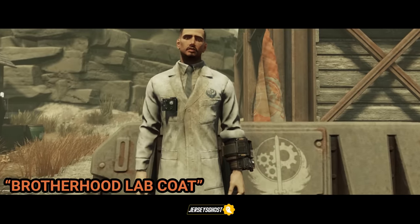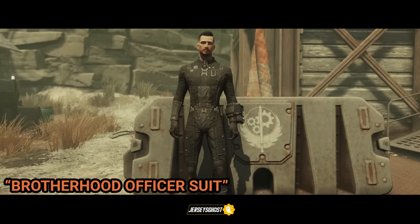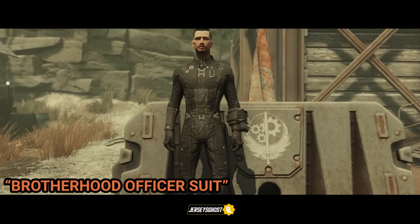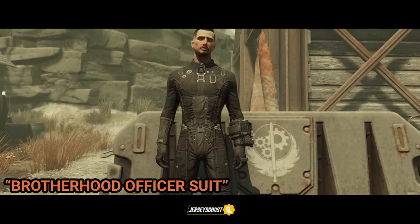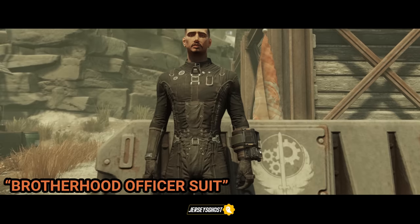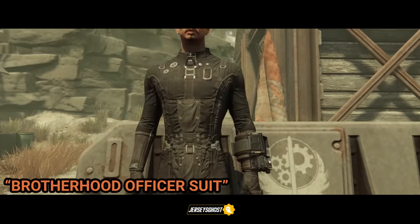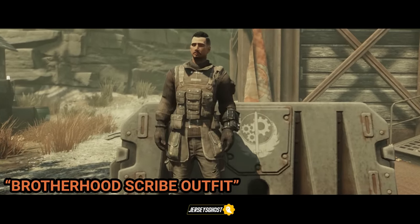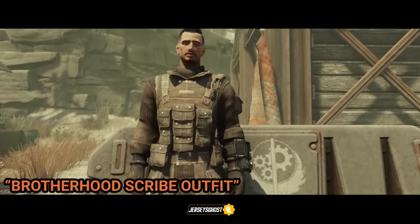Here we have the Brotherhood officer suit. While the suit itself cannot be found, the plan may be found inside an orange train car east of the NAR Repair Yard, or inside Fort Defiance's fourth floor on a yellow diagnostic cart in the room with the workbenches. The plan spawns are also shared with the BOS soldier suit, BOS knight suit, marine wetsuit, marine tactical helmet, and the marine armor pieces. The Brotherhood scribe outfit can be acquired as a quest reward from the mission Defiance Has Fallen, and is also obtainable as a reward from the repeatable quest Forbidden Knowledge.